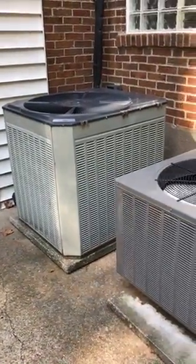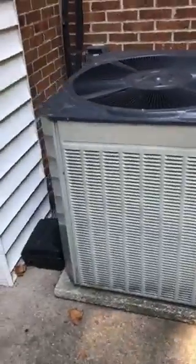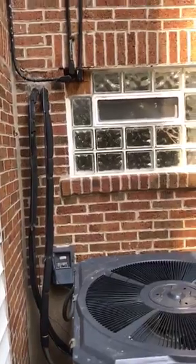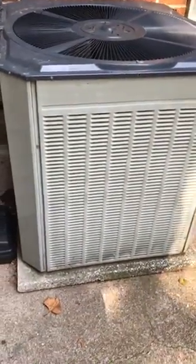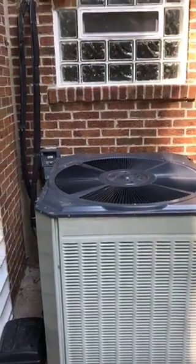It's a four-ton unit that we're going to be replacing and put it back in the same place. Put a new pad down here. You're going to need a new disconnect. We're going to flush the lines, get a little bit of insulation to fix that up out there. We're going to be putting a new coil on the inside, too.